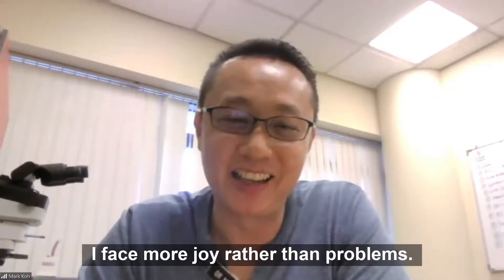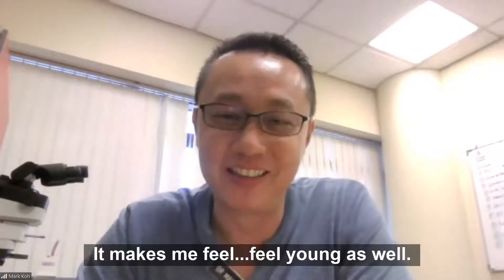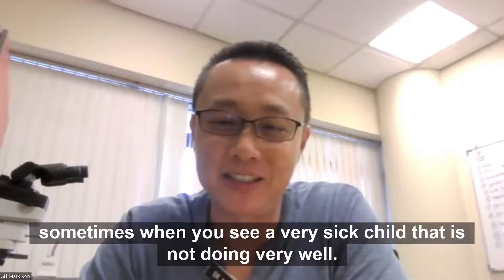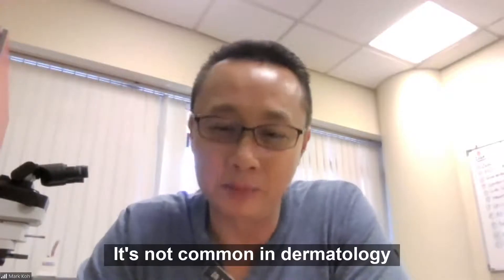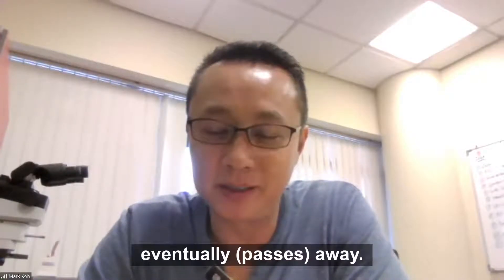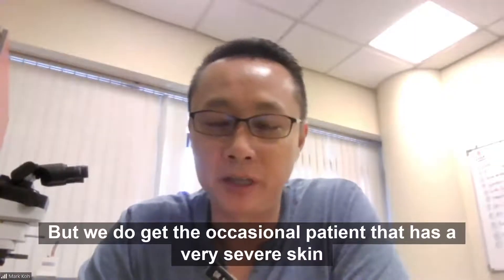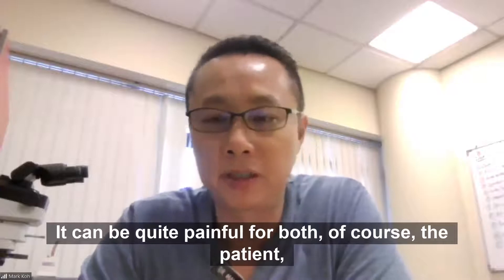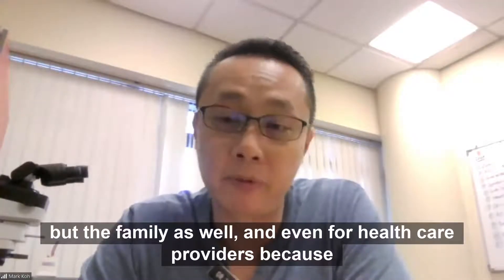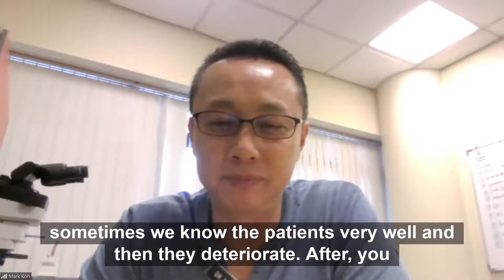I face more joy rather than problems when I do pediatric dermatology. I love kids. I love to interact with kids. It makes me feel young as well. But it's quite sad sometimes when you see a very sick child that is not doing very well. It's not common in dermatology that you see a very sick patient eventually pass away, but we do get the occasional patient that has a very severe skin condition. It can be quite painful for both the patient and the family, and even for healthcare providers.